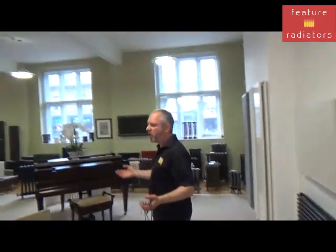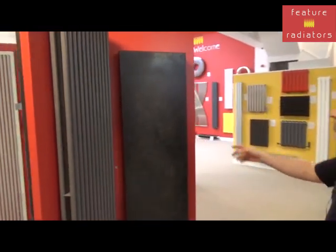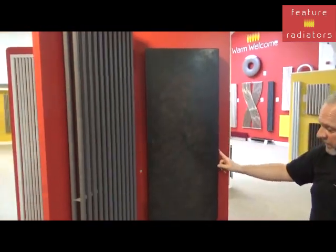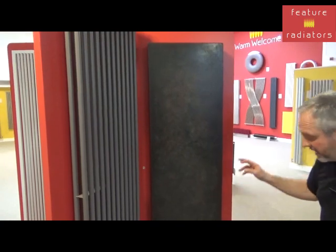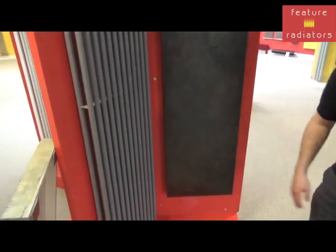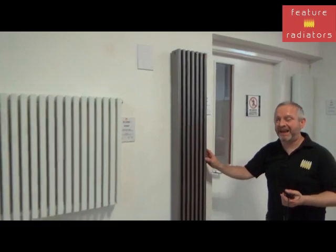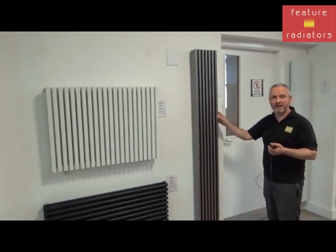Our luxurious metallic finishes are all the rage in 2019 as well. This is our Gong radiator in a dusky moosterous finish, which also features the hidden valve connections we mentioned. Just over here, if you want to say hello to Colin, this is an aluminium high-output radiator in a lovely Fronds finish.